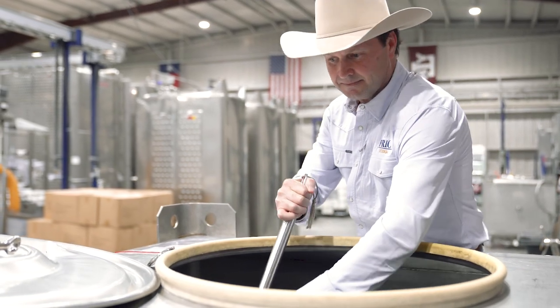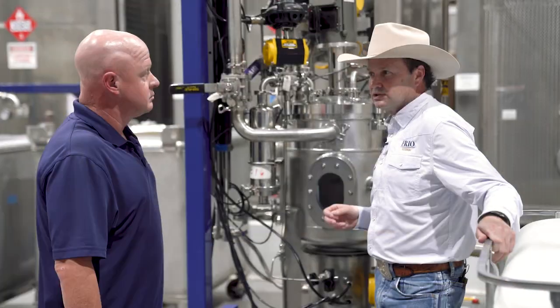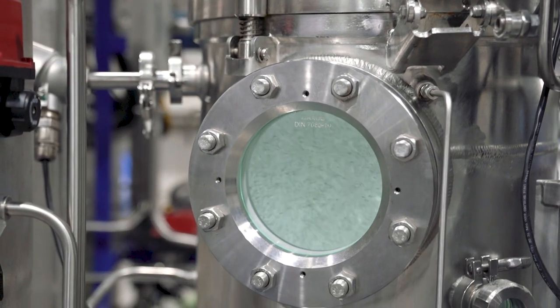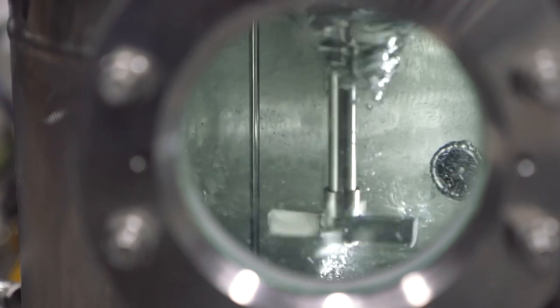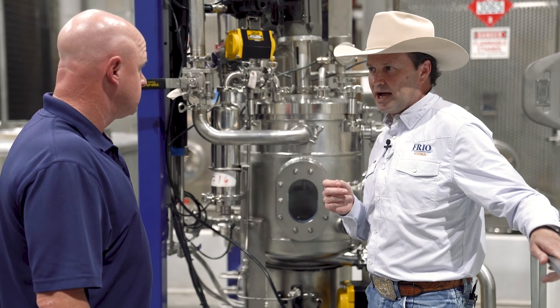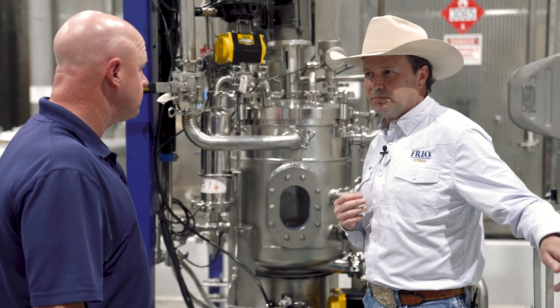We're out here now so I can show you the process that our vodka Frio goes through after distillation. It goes through this patented craft process where we remove the impurities, which then make it softer on the nose, smoother on the palate, and reduces the burn going down.